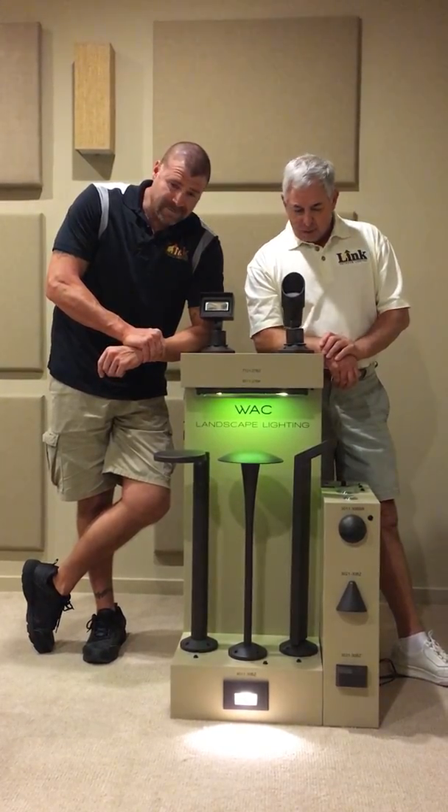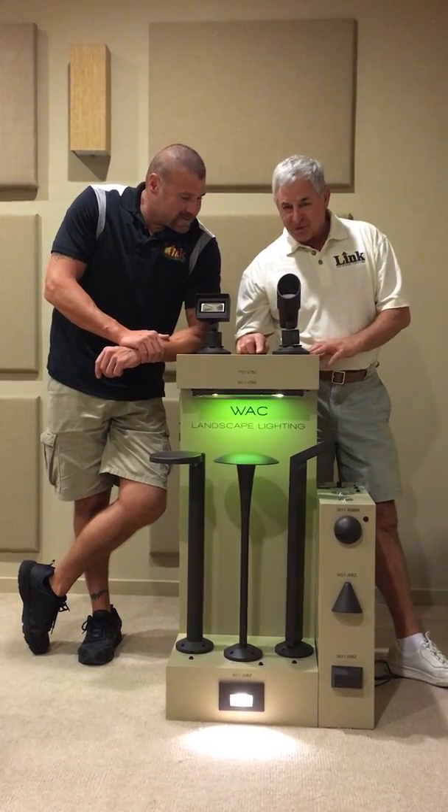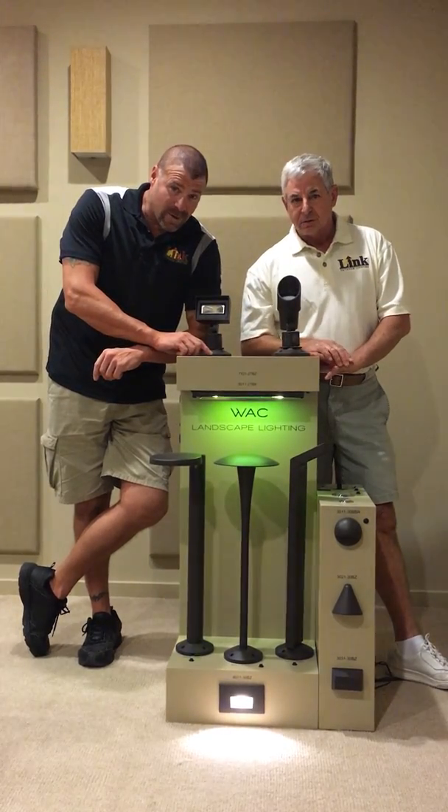We can turn these things on — they're so dangled bright. Just to show you the bullet, doesn't shine in the camera. I mean this stuff is incredibly... watch this, watch your eyes.